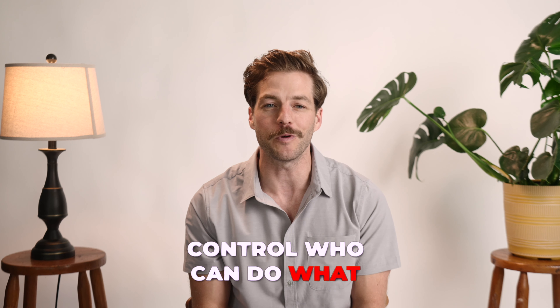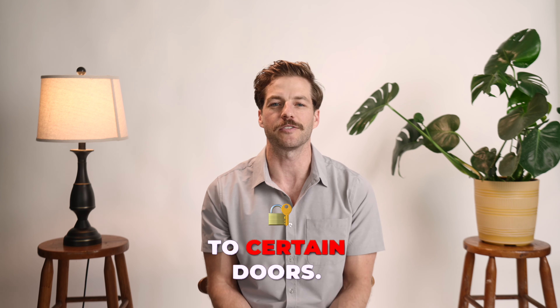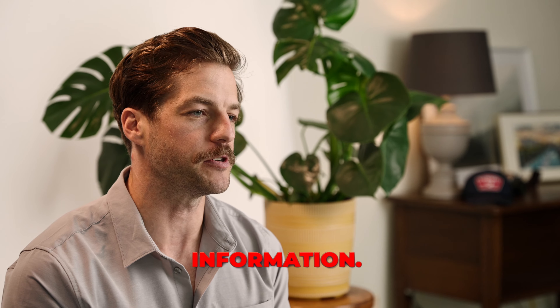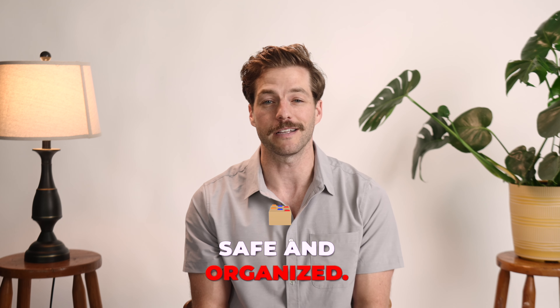Second, permissions control who can do what in the store — it's like having keys to certain doors. Some people can manage products and others can see customer information. This way, the store stays safe and organized.